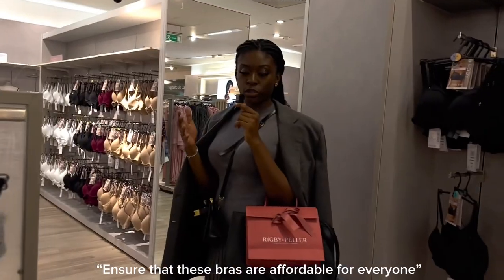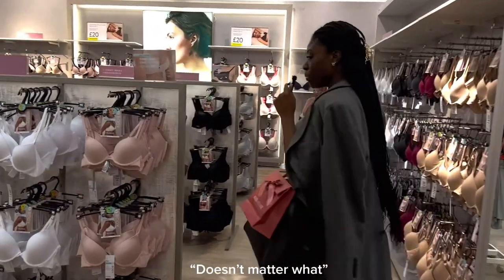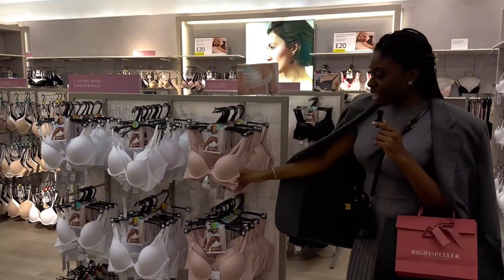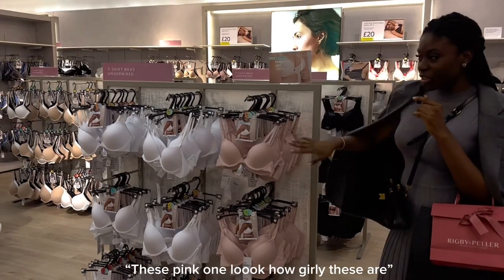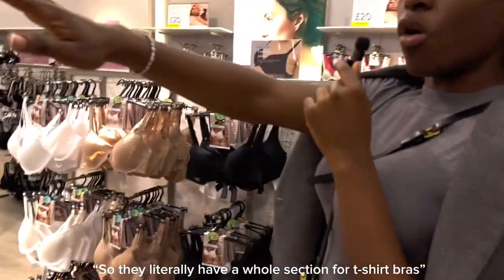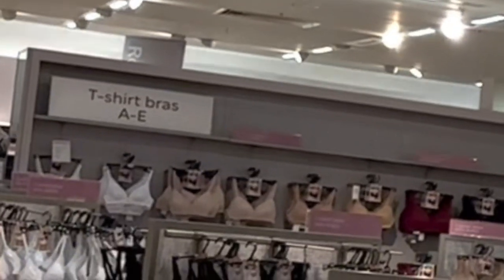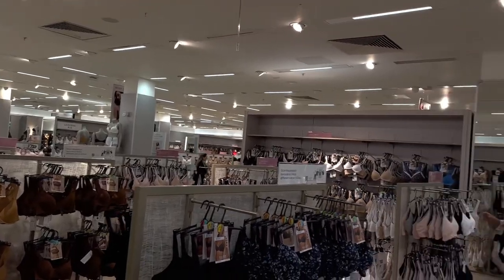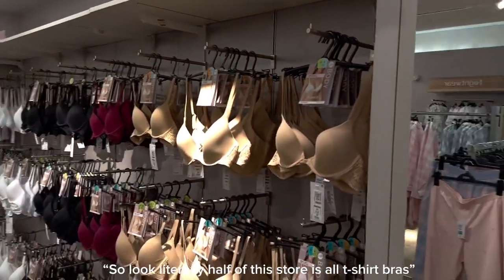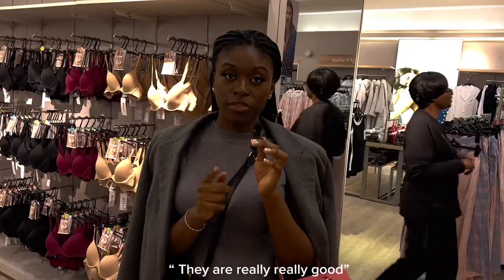Marks & Spencer's ensures that bras are affordable for everyone no matter what age or size. They also have these girly pink ones. Literally half the floor is t-shirt bras from A to E. You should definitely check out Marks & Spencer's — they're really, really good.